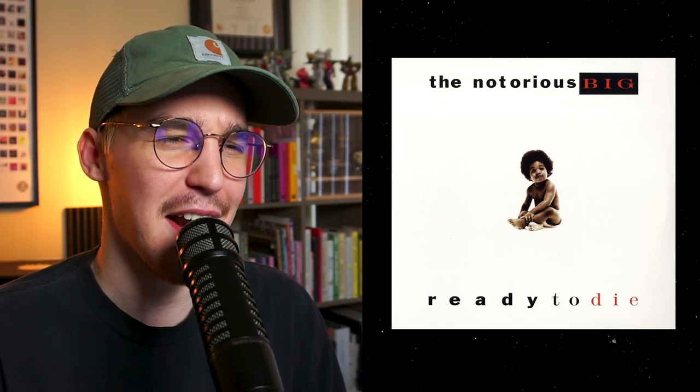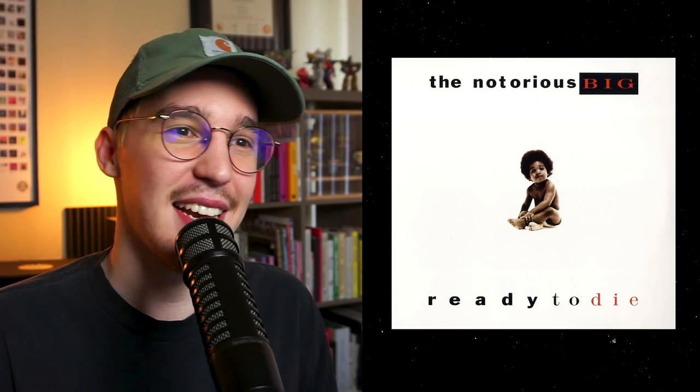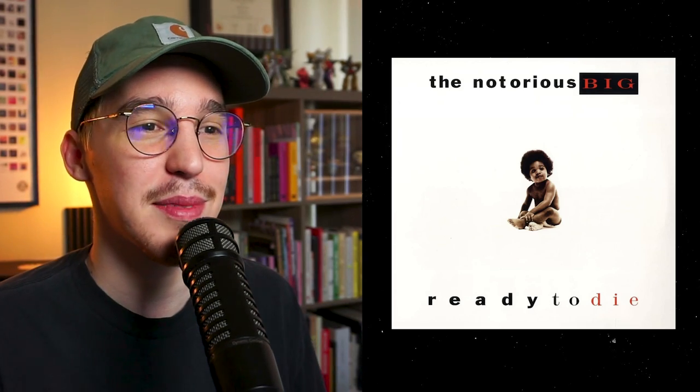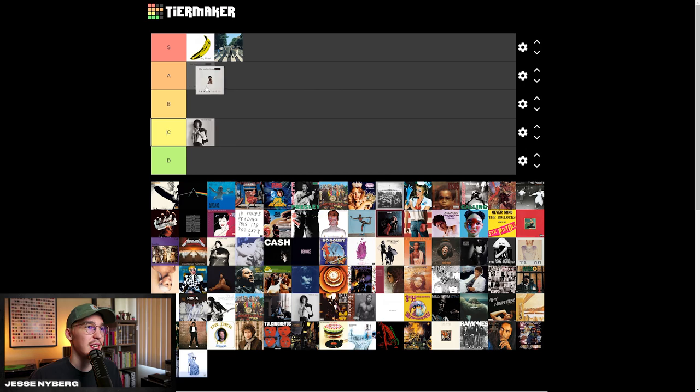Ready to Die is a classic. I've always loved the Biggie Smalls little baby in the middle. The typography is definitely a little weird looking at it closely — I never noticed how spread out the text was at the bottom, and how it goes from sans serif to serif. The spacing is super bad between 'The' and 'Notorious' and between the S and the B in 'Big.' There are definitely some typography issues, so we'll knock it down a little bit. But in terms of how classic it is and how cool the little photo is, I'm going to put it in the A tier.